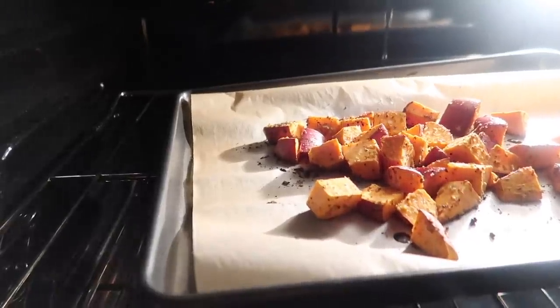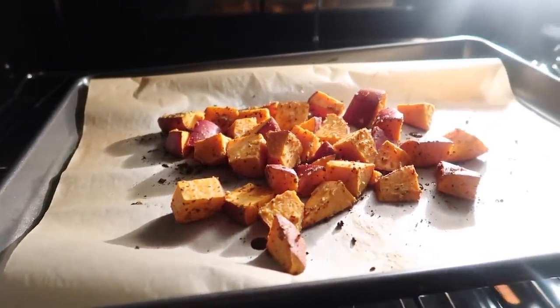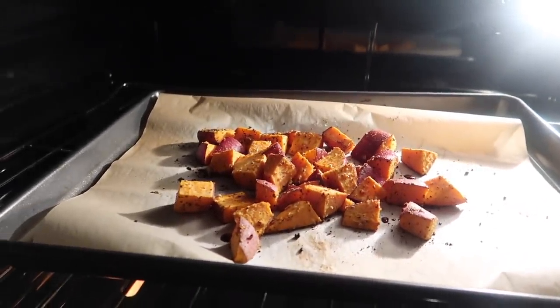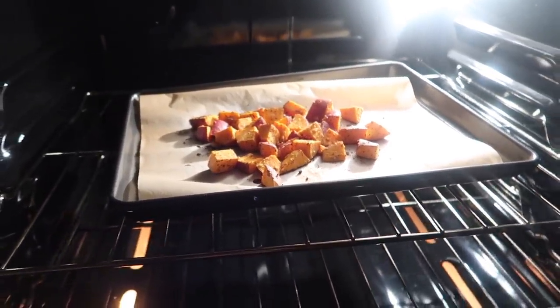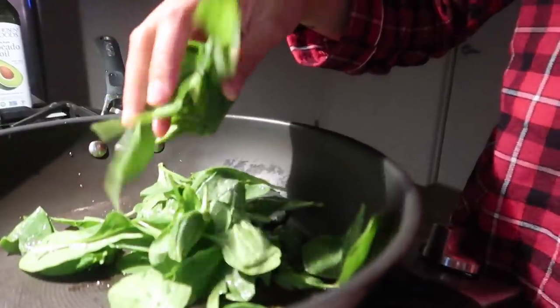Next up, I am preheating my oven to 450 and I've got some sweet potatoes roasting. I have a little obsession right now with sweet potatoes — I'm not sure how long this is going to last but I'm not mad about it. It's a really great healthy carb that's full of vitamins A, C, and K, so it's super great for your skin and it's packed with antioxidants.